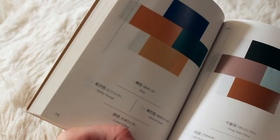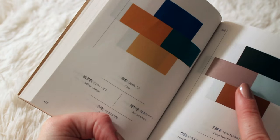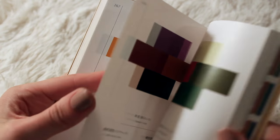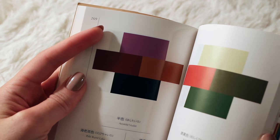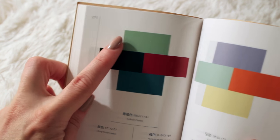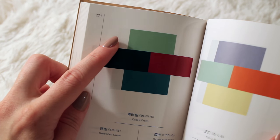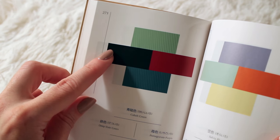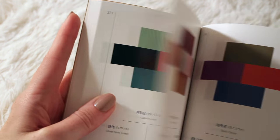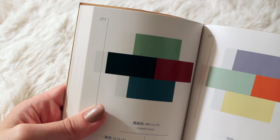I like this one: Deep Slate Olive, Light Brown Drab — drab like my nails — Nile Blue, and Raw Sienna. Purples with browns and black — so pretty. This is really cool: Cobalt Green, Deep Slate Green, Pomegranate Purple, Green Blue. Here's Salvia Blue, Turquoise Green, Orange, and Pale Lemon Yellow.